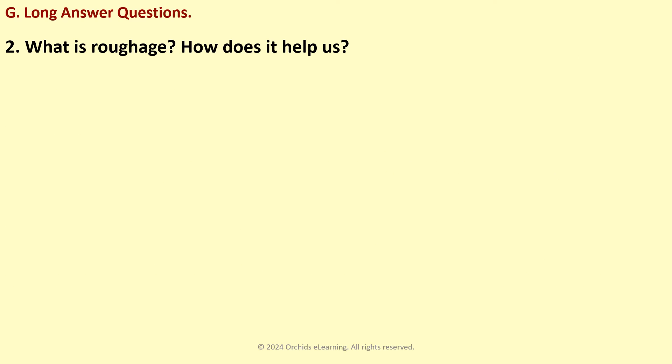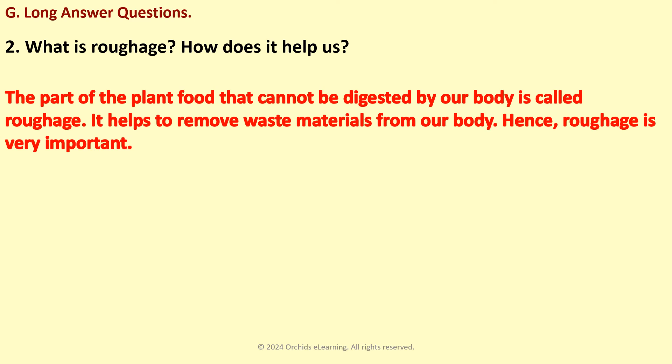What is roughage? How does it help us? The part of the plant food that cannot be digested by our body is called roughage. It helps to remove waste materials from our body. Hence, roughage is very important.